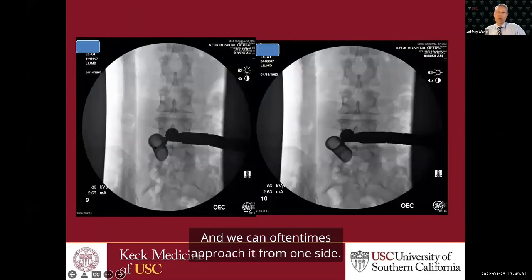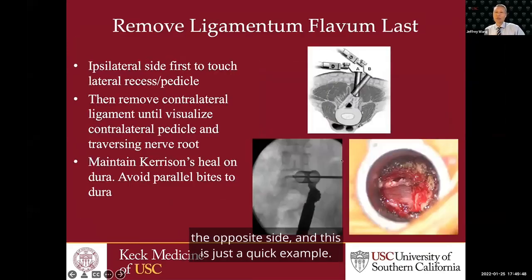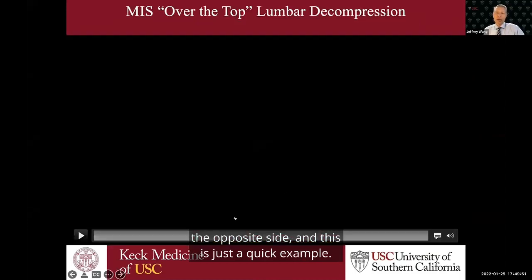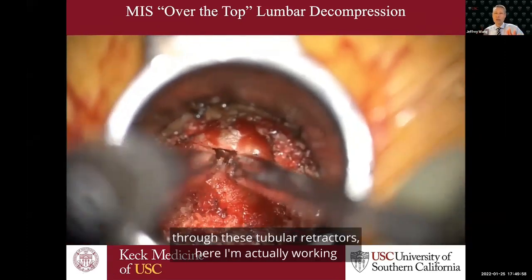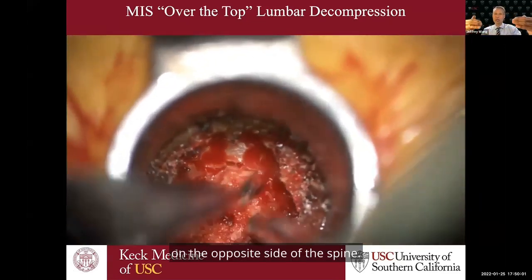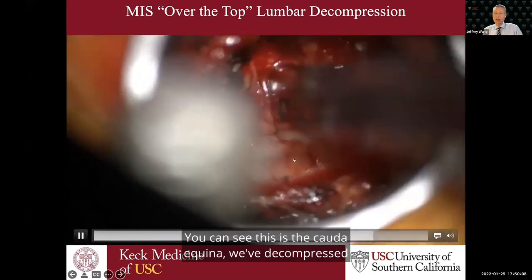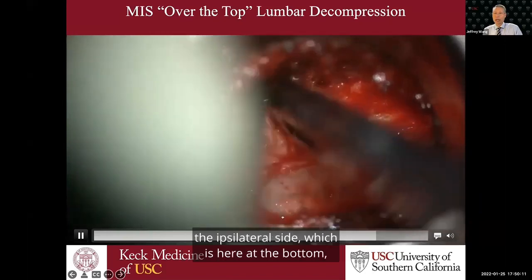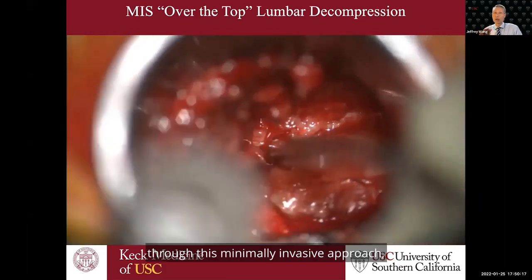We can approach from one side — here coming in from the right side to decompress the right side — and then through the same incision, angle the retractor towards the other side and undercut the lamina to decompress the opposite side. In this surgical video, I'm working on the opposite side of the spine; the ipsilateral side is towards the bottom of the screen. You can see the cauda equina — we've decompressed the ipsilateral side and are now working on the opposite side through this minimally invasive approach.